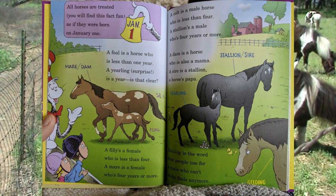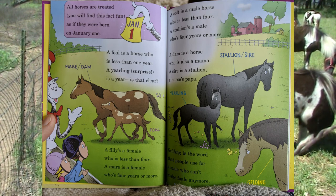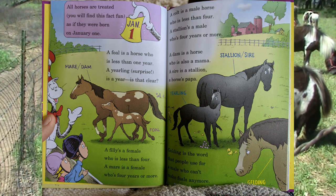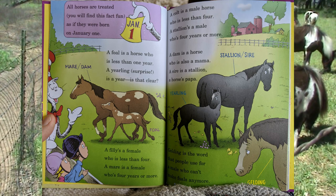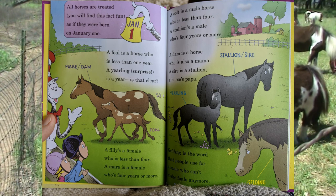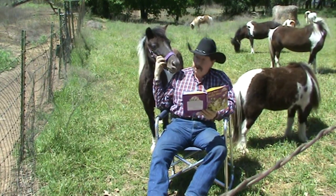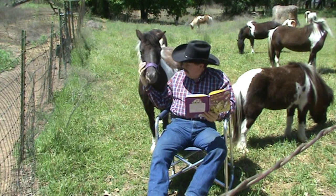A filly is a female who is less than four. A mare is a female who's four years or more. A colt is a male horse who is less than four. A stallion is a male who's four years or more. Hello Stormy! Stormy here is about seven years old.